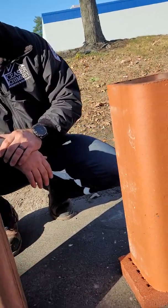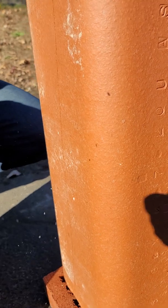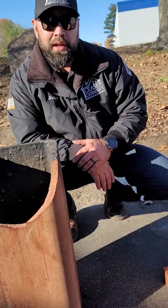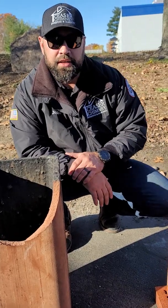So these clay flue tiles need to be inspected every year, whether you use them every night or just once in a while. We need to inspect them, check them, sweep them, and get as much creosote out as possible to make sure that stuff like this doesn't happen.